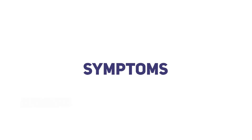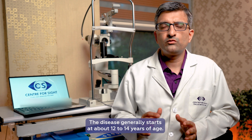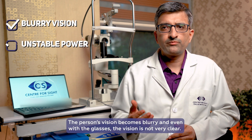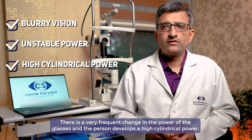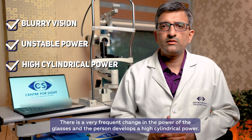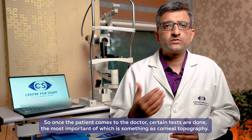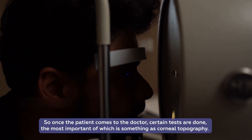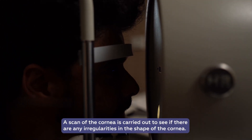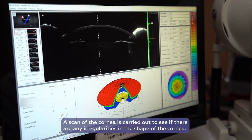What are the symptoms of keratoconus? Usually the disease starts at about 12 to 14 years of age, though it might start later also. The person starts seeing blurred and even with glasses the vision is not very clear. There is a very frequent change in the power of the glasses and the person develops a high cylindrical power. Once the patient comes to the doctor, certain tests are done, most important of which is corneal topography — a scan of the cornea to see whether there is irregularity in the shape or not.